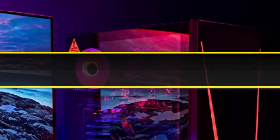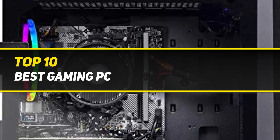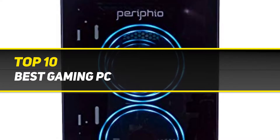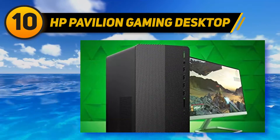10 Best Picks presents the Top 10 Best Gaming PCs. Starting at number 10: the HP Pavilion Gaming Desktop.